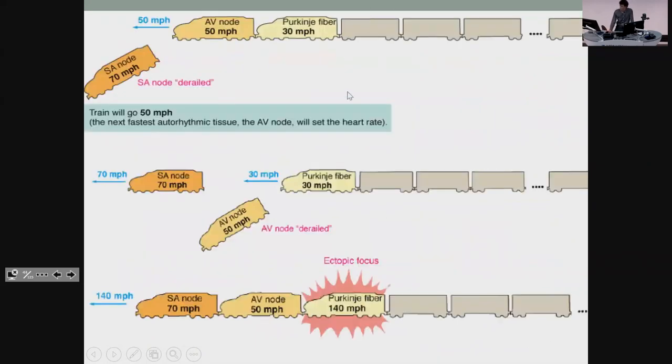If you lose the SA node, the next fastest thing takes over — the AV node — so you'd go at around 50 beats per minute. If you lose the AV node, the SA node is still the fastest so it still sets the base speed. An ectopic focus is where somewhere else is just firing really quickly and that's going to basically override your SA node because it's going faster.